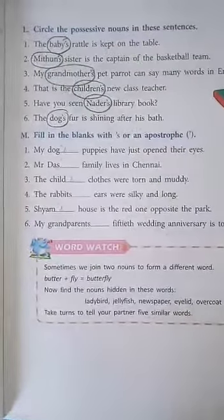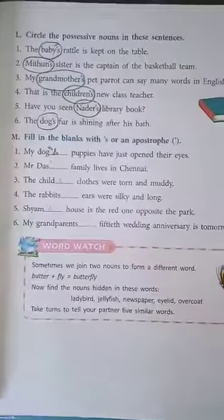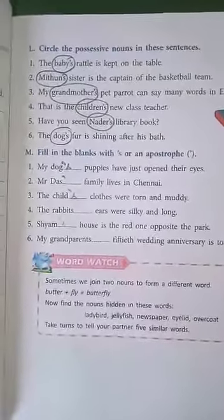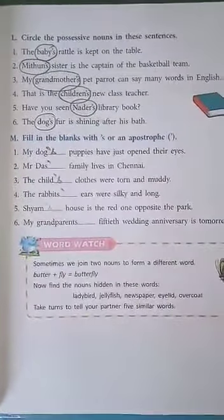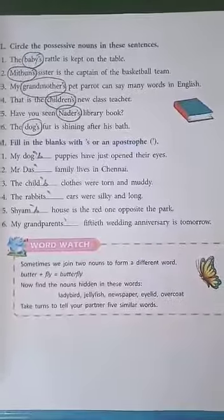Let's move on to exercise M. Fill in the blanks with apostrophe S or an apostrophe. You can use either one to complete the sentences. My dog's puppies have just opened their eyes. Mr. Da's family lives in Chennai. The child's clothes were torn and muddy. The rabbit's ears were silky and long. Sham's house is the red one opposite the park. My grandparent's 50th wedding anniversary is tomorrow.